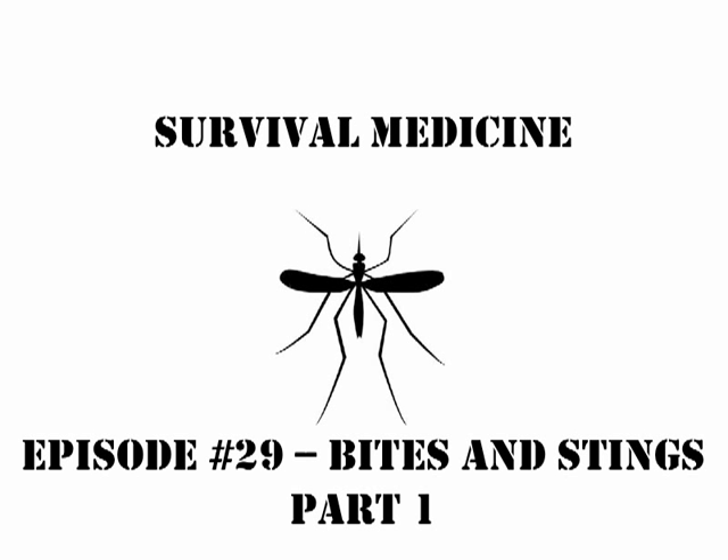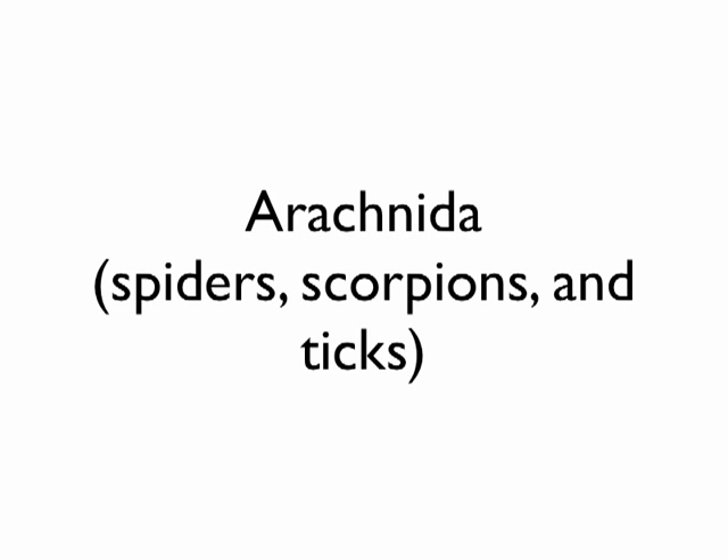This is Eric again, number 29, Bites and Stings Part 1. This will be a multi-part series so we can tackle several things that bite and sting. We're going to start with the arachnids: spiders, scorpions, and ticks. I really hate scorpions, but I may hate ticks a little bit more.